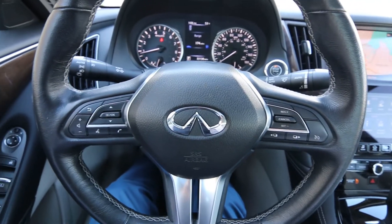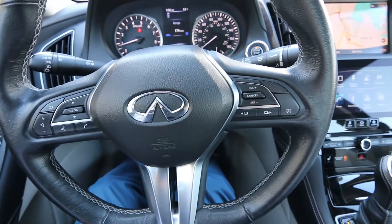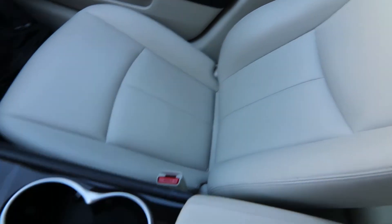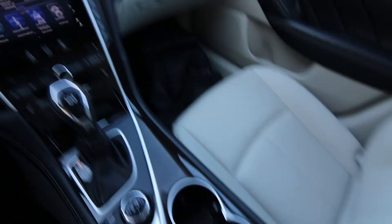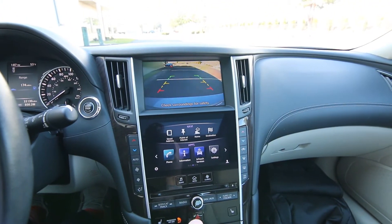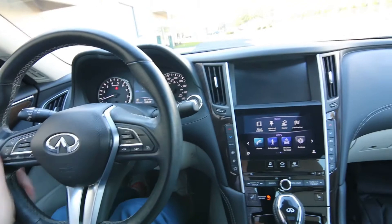We recently acquired this off-lease with 33,130 miles. Very nicely equipped with features of the essential package. We have a moonroof, very nice leather interior, wood interior trim, a drive mode selector, a navigation package, a rear parking camera, and a nice leather wrap steering wheel.